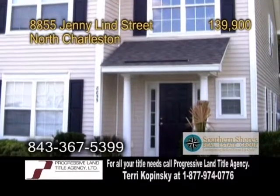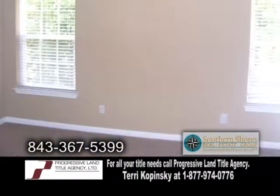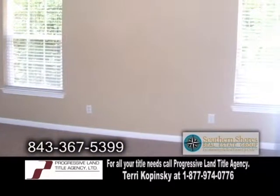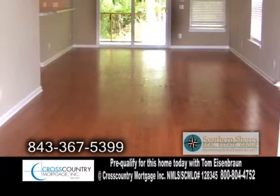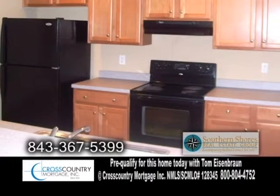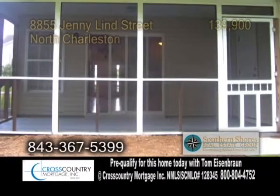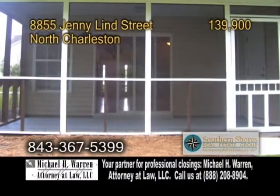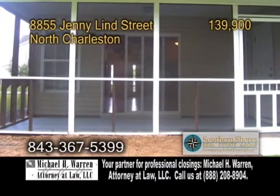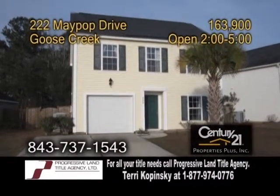A townhome in North Charleston. This end-unit townhome features four bedrooms and three-and-a-half baths. Hardwood floors greet you upon entrance and flow into the large living room. The kitchen has a breakfast bar, granite countertops, and all the appliances are included. Out back, there's a screened-in porch with a freshly painted floor and extra storage closet. For more details, give Peter Derry a call.